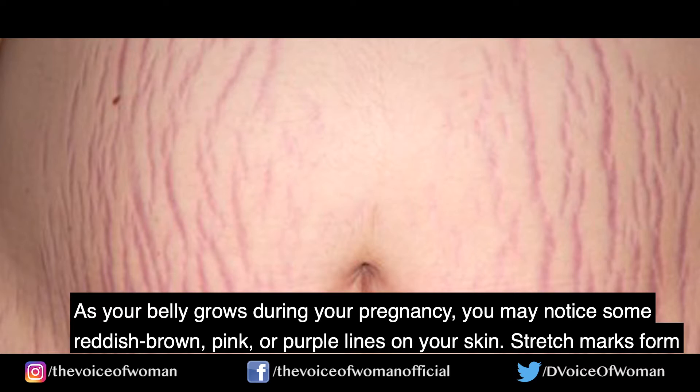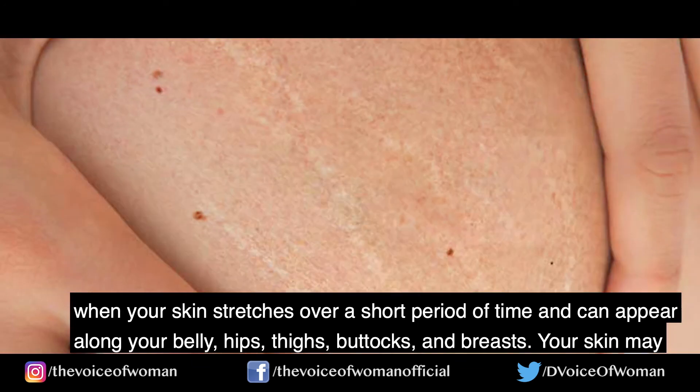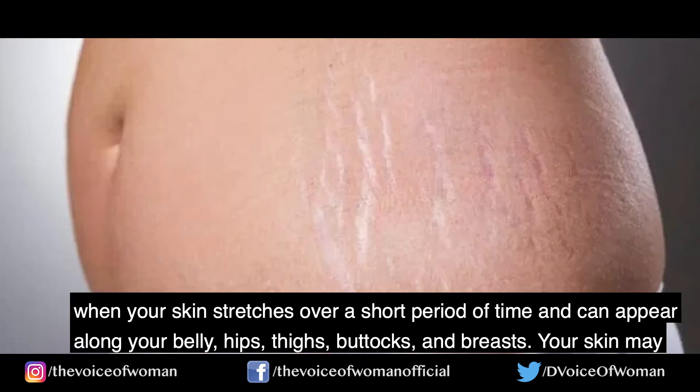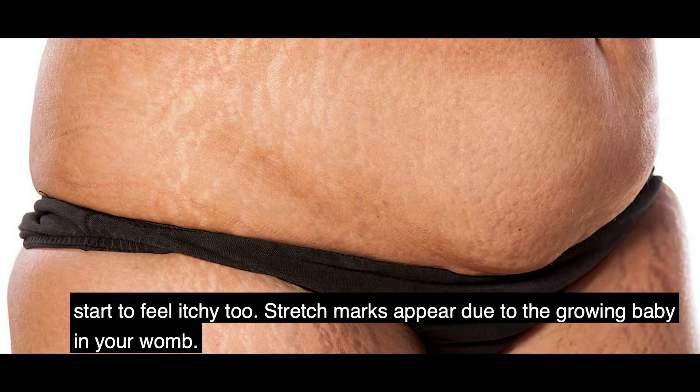Number 2 — Stretch marks. As your belly grows during your pregnancy, you may notice some reddish-brown, pink, or purple lines on your skin. Stretch marks form when your skin stretches over a short period of time and can appear along your belly, hips, thighs, buttocks, and breasts. Your skin may start to feel itchy too. Stretch marks appear due to the growing baby in your womb.